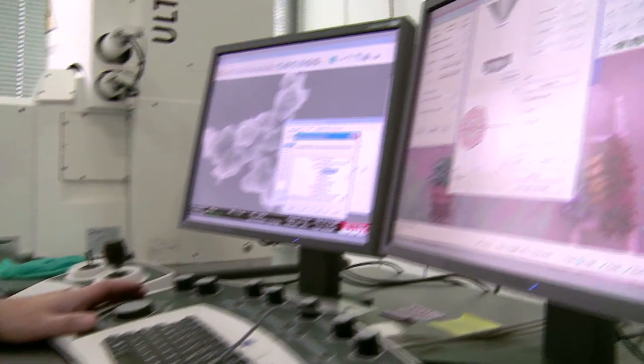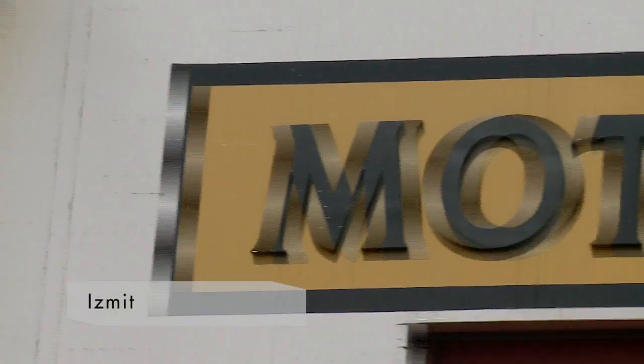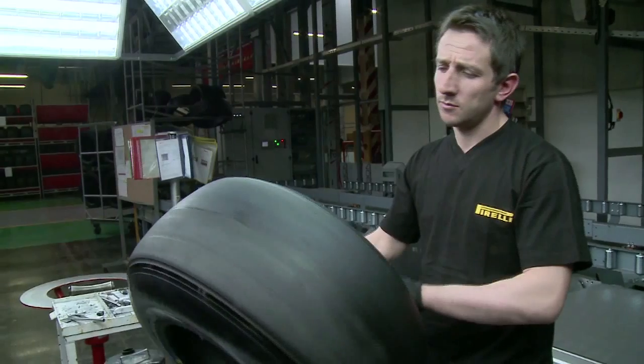Mathematical models are run with computer simulation to study and predict the reactions of tires in the most diverse conditions of use. At Izmit in Turkey, the prototypes based on virtual models are built — the factory produces tires that are then tested.